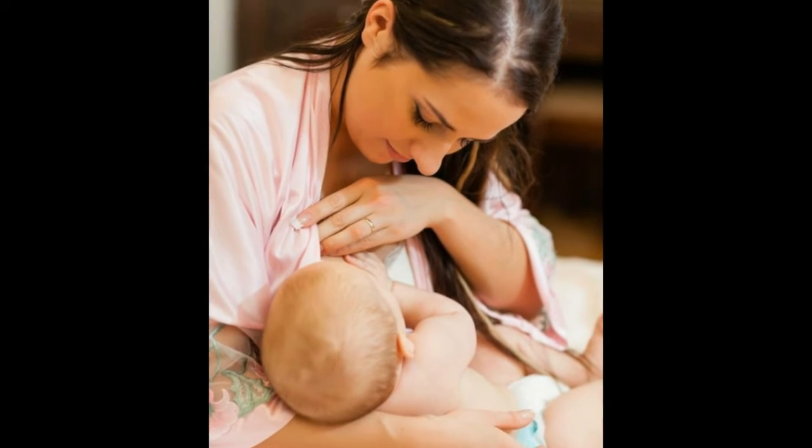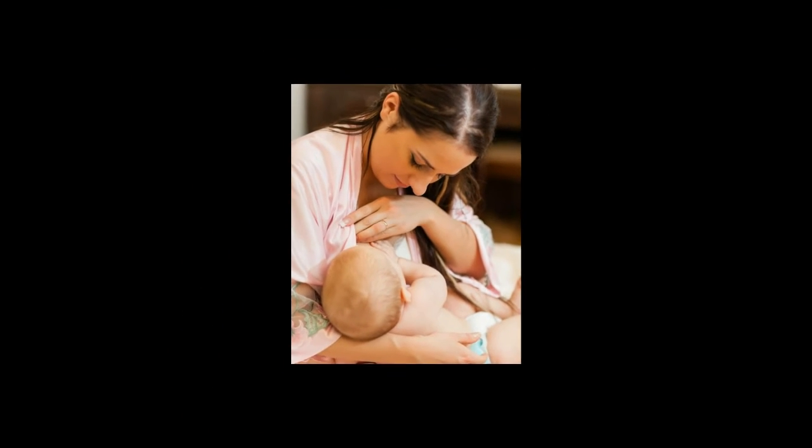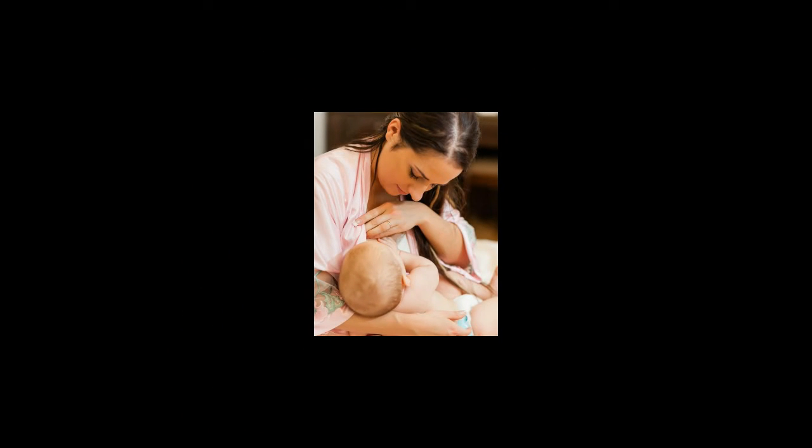What is the difference between lisinopril and metoprolol? Lisinopril and metoprolol are both medications that treat high blood pressure. The main difference between lisinopril and metoprolol is that lisinopril is an angiotensin-converting enzyme (ACE) inhibitor, while metoprolol is a beta blocker.